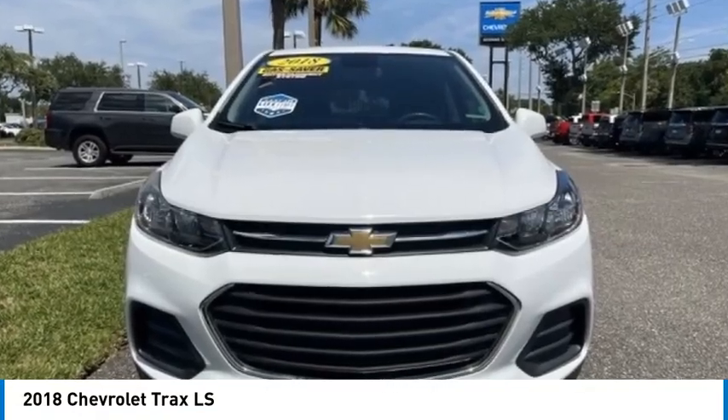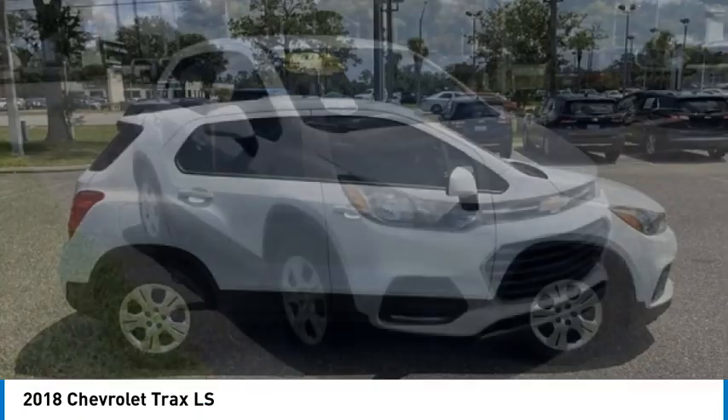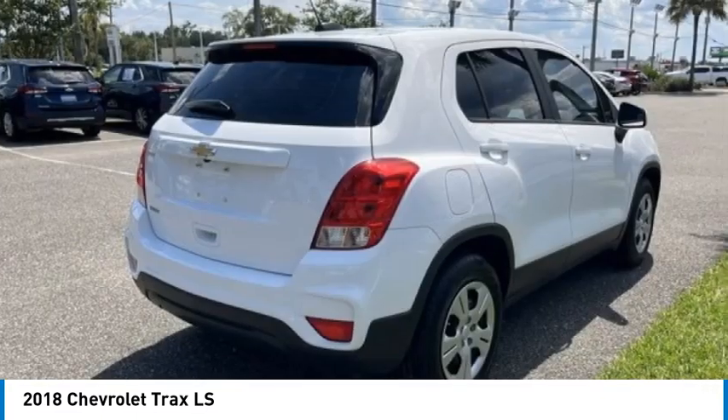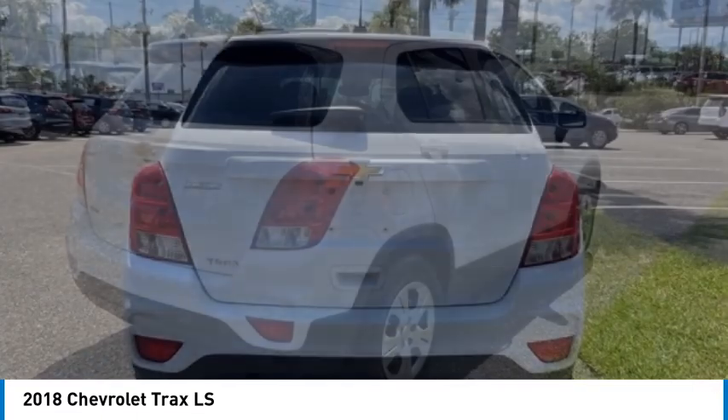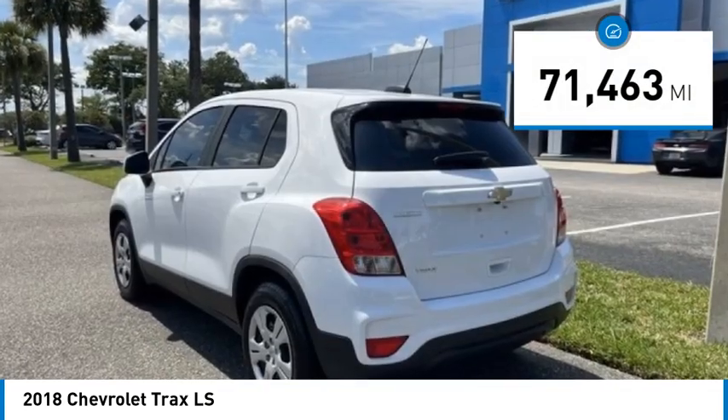Make a great choice today with the 2018 Chevrolet Trax. The Trax is tiny on the outside but remarkably spacious within. It comes with clean and modern interiors. This vehicle has less than 75,000 miles.